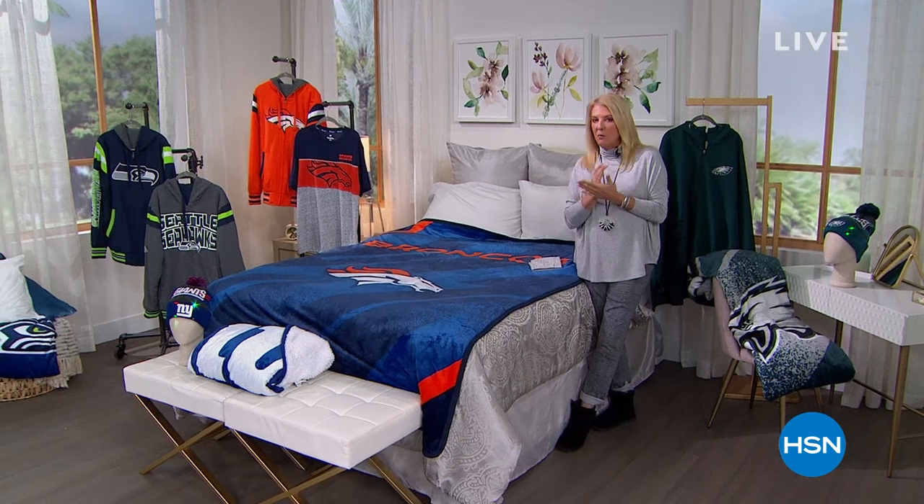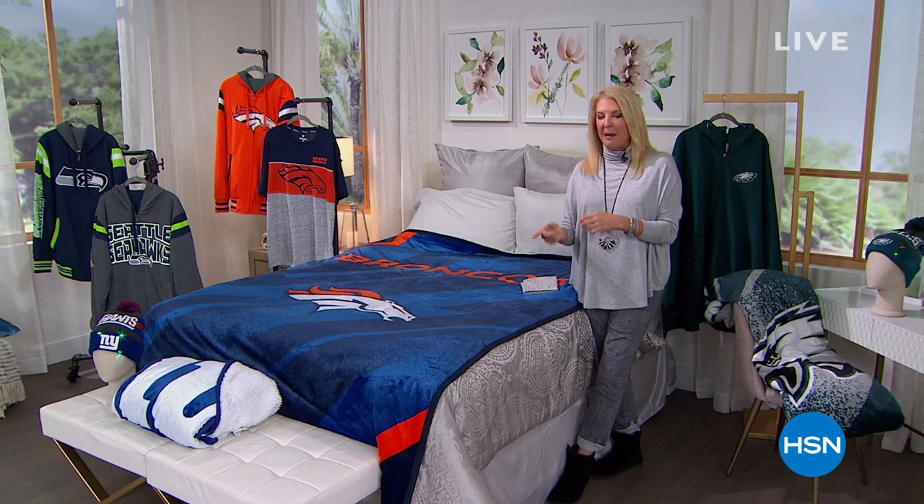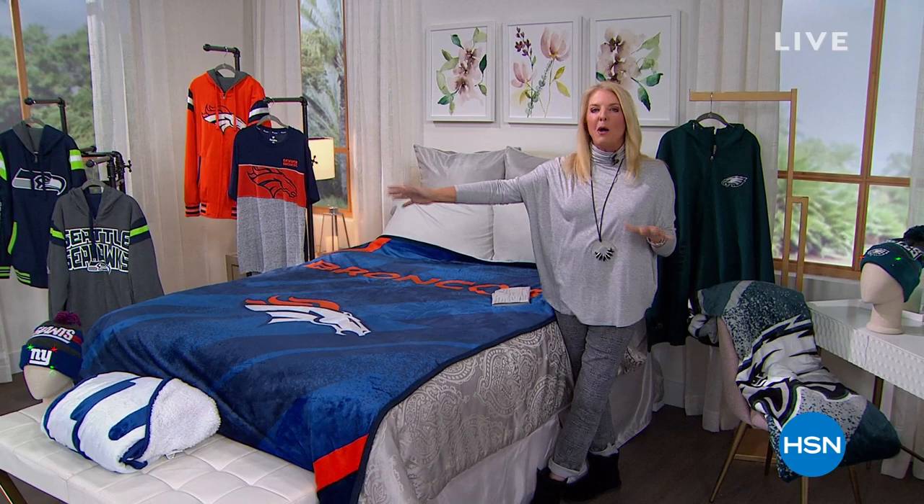Spend 75 dollars or more on your checkout on any clearance item and get free shipping. Start all over again, get to 75 again and everything switches to free shipping. Use it all up in this hour because it comes to a close in 60 minutes.